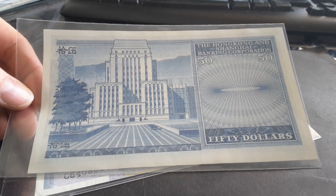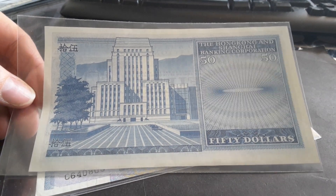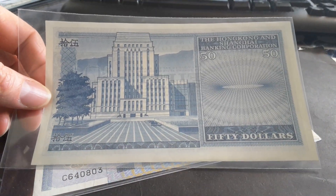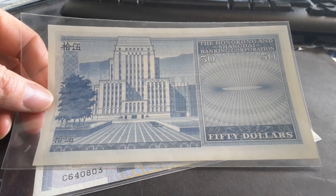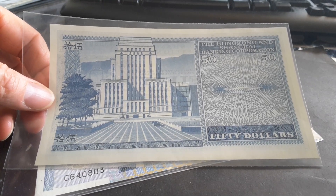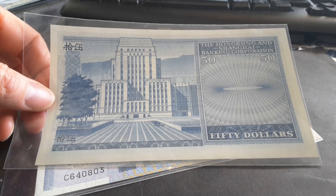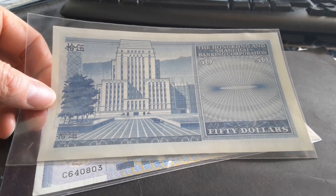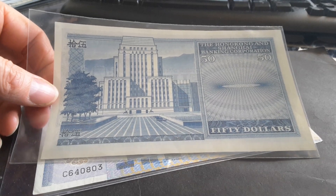To get the latest issue — the last issue, 1983 — uncirculated, it's probably about 100 Australian dollars, so about 500 Hong Kong dollars. And the price goes down from there for earlier dates.